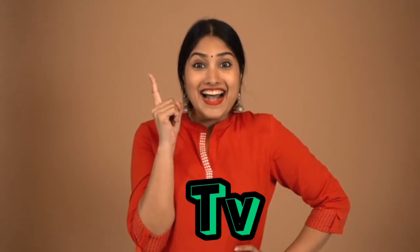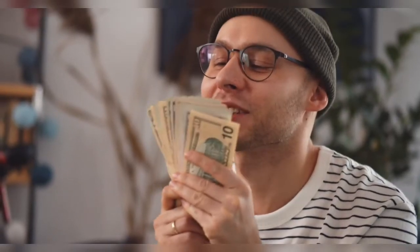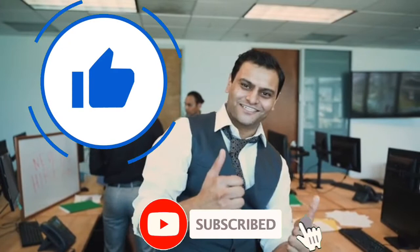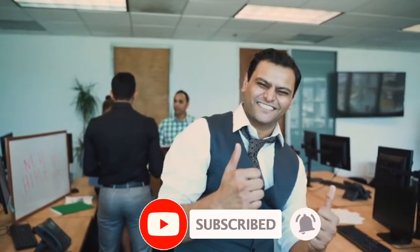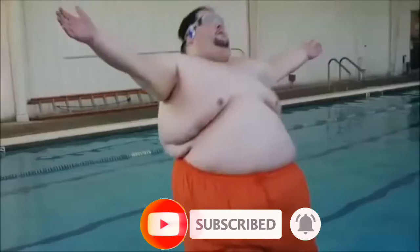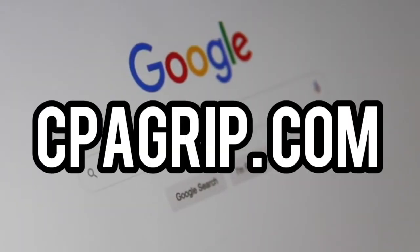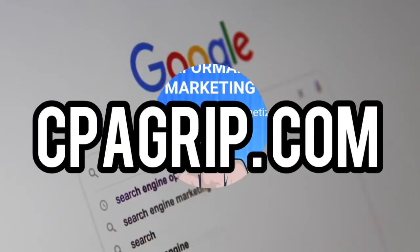Before we begin, welcome to Hustle and Bustle TV where we teach you the various ways to make money online. Kindly give this video a thumbs up and subscribe if you haven't already so you don't miss out on our next upload. That said, let's dive right into it.